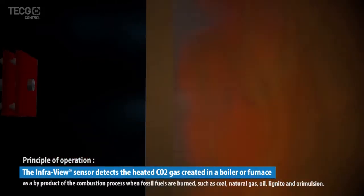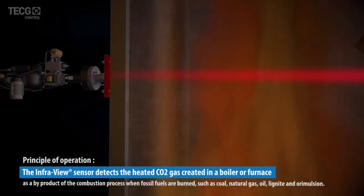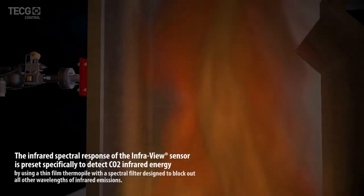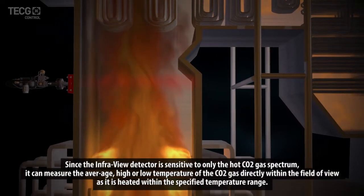Principle of operation. The InfraView sensor detects the heated CO2 gas created in a boiler or furnace. The infrared spectral response of the InfraView sensor is preset specifically to detect CO2 infrared energy. Since the InfraView detector is sensitive to only the hot CO2 gas spectrum, it can measure the average, high, or low temperature of the CO2 gas directly within the field of view.